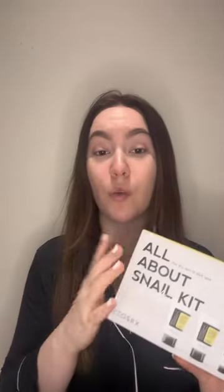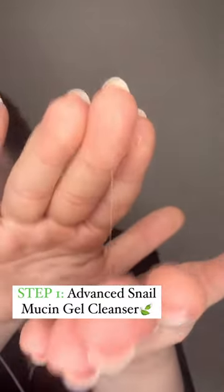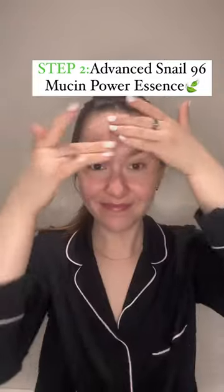Look, it lets me try everything and see what works for this face. First, we have the Advanced Snail Mucin Gel Cleanser. There's that hyped-up consistency. You guys, besides the incredible smell, this cleanses off my skin so smooth and moisturized.